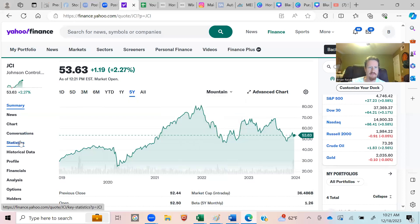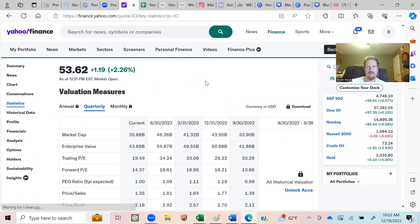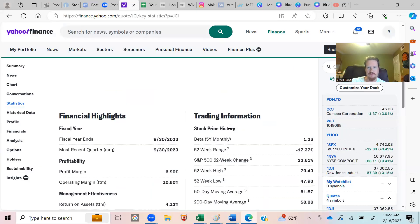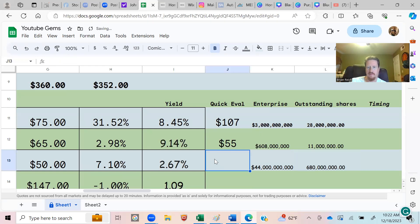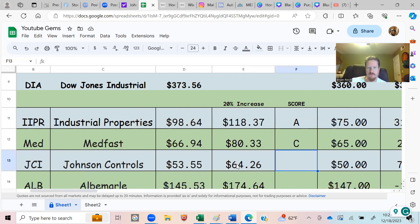Going to Yahoo Finance Statistics for the enterprise value: $44 billion. Then scrolling down for outstanding shares: 680 million. So the quick valuation works out to $65 per share. The stock is currently $53 and we wanted $64 — the quick valuation of $65 is right there. I'll give it an A-plus; it's an outstanding outlook for this company.